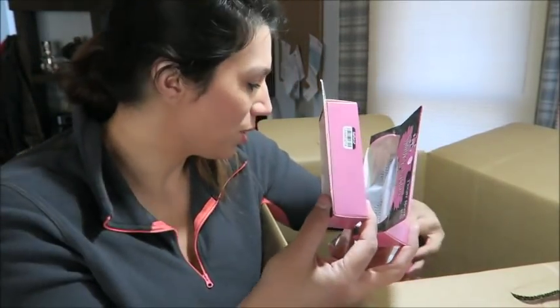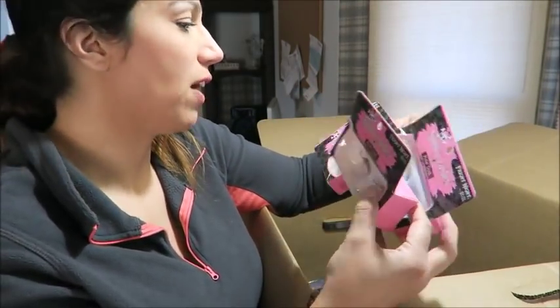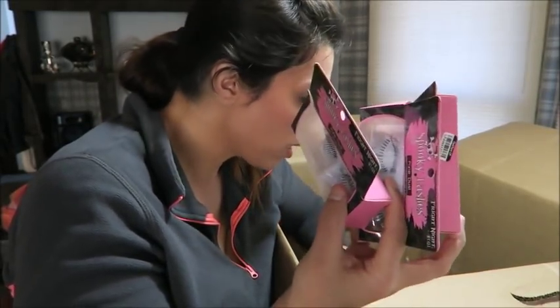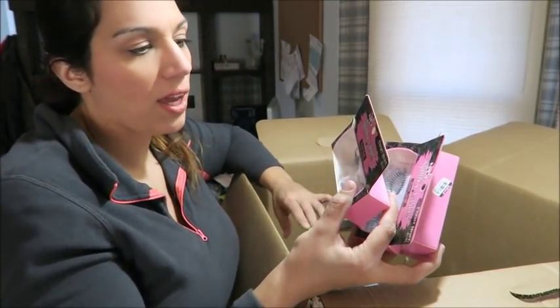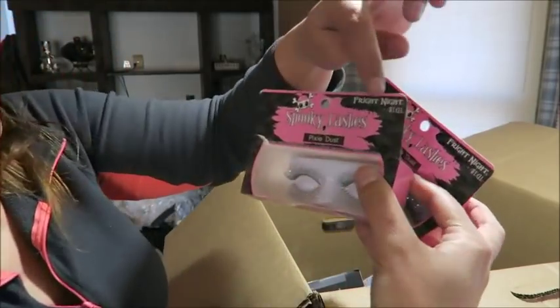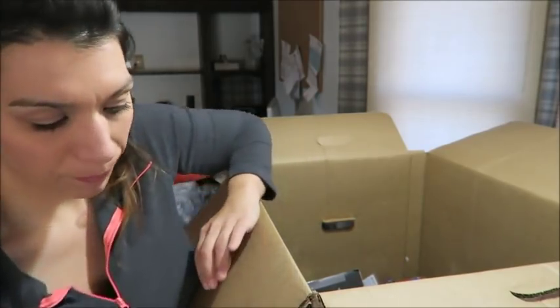We've got one, two, three of these — the boxes are a little smushy but the lashes are fine. These are clearly Halloween items, so I'm not expecting them to go for a lot, but they are by Ardell. I would imagine these to be worth five, six, seven dollars a piece, so I'll probably start them at $9.99 in my eBay store with free shipping. And my battery is going to die — why does it always happen to me?